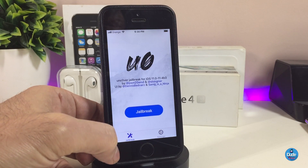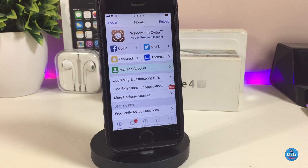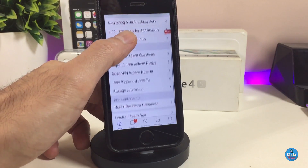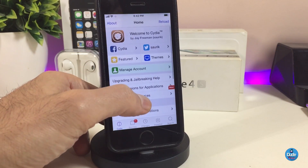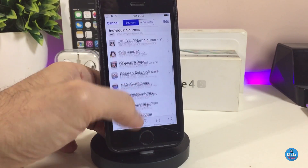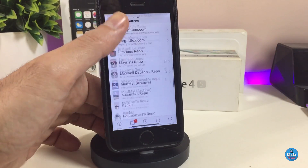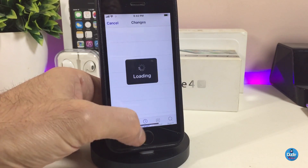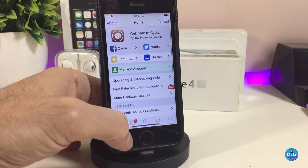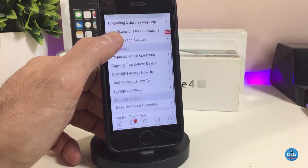After a few attempts hitting the Jailbreak button, it is actually working now. It takes a few tries to jailbreak the device. Once I launched Cydia it's much faster, and it's also much more stable. I think this is going to be much better than Electra — let me know in the comments below. You can see all my sources and tweaks are still there on Cydia. I just deleted Electra, downloaded Unc0ver, and that's how it works.